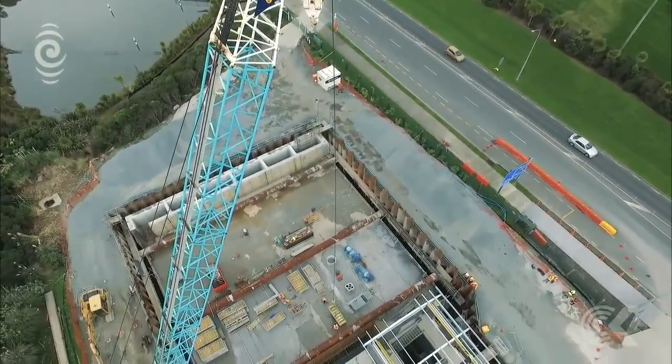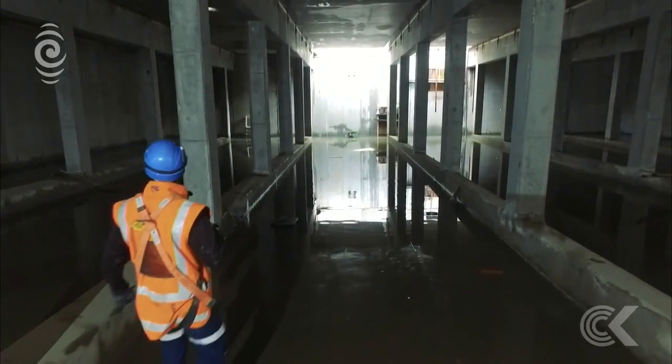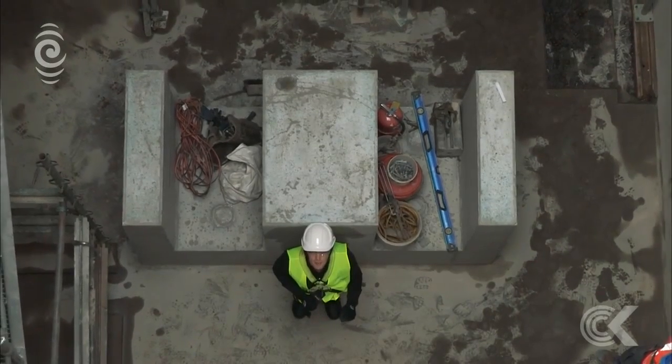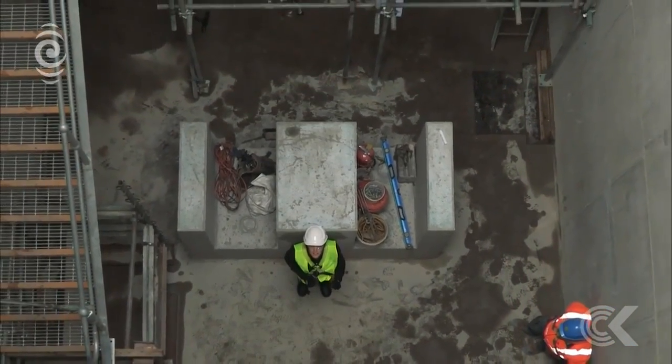Areas like Takapuna, Devonport, and Northcote. Everything about it's big. The price tag: 30 million dollars. The time frame: a year and a half to build. The size: the entire tank has been built underground, more than 10 metres underground.